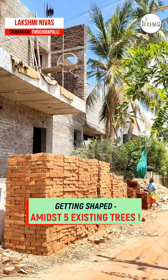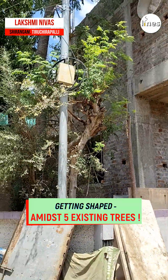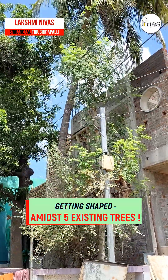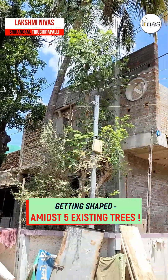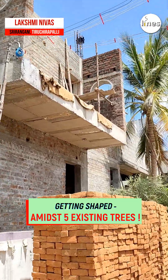This is Lakshmi Niwas residence, Srirangam, with 5 existing trees: a coconut tree, Marudani Chedi, Nurungamaram, another Marudani Chedi, another coconut tree, and a mango tree. The structure is developed around these trees. The balcony faces the road.